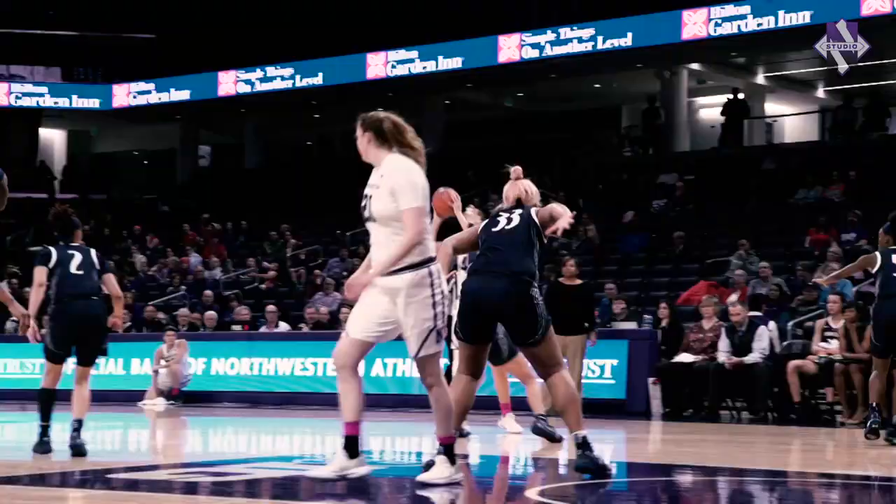It's Veronica Burton, uses a screen from Kanaya Kana and triggers a right-wing three and buries it.